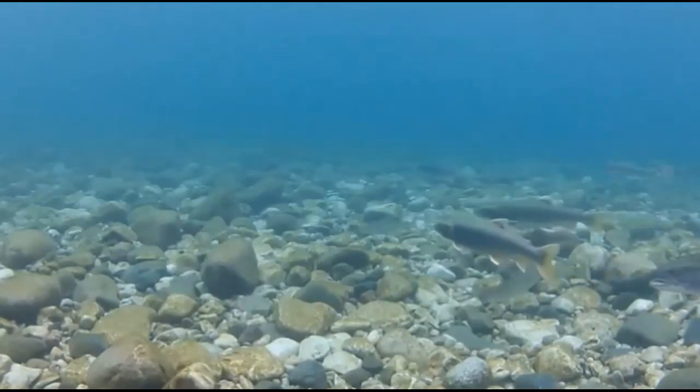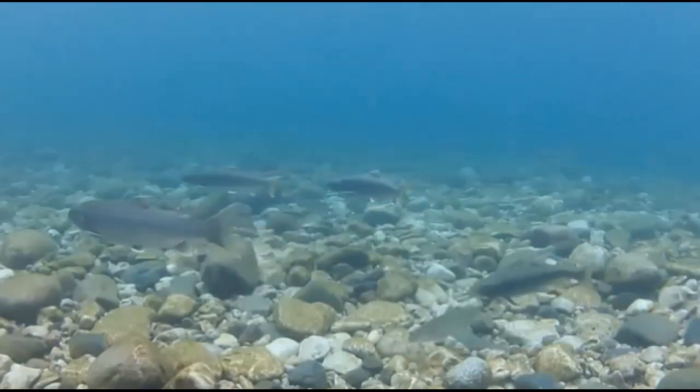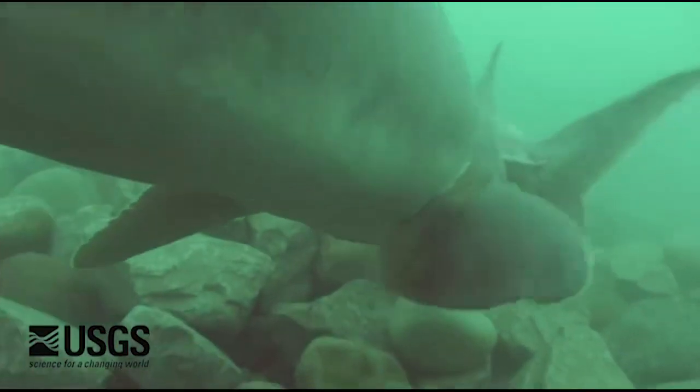Imagine what we could learn if we could follow a fish on its journey through life. Where does the fish find its food? What temperature and depth does it prefer? Where does it spawn?